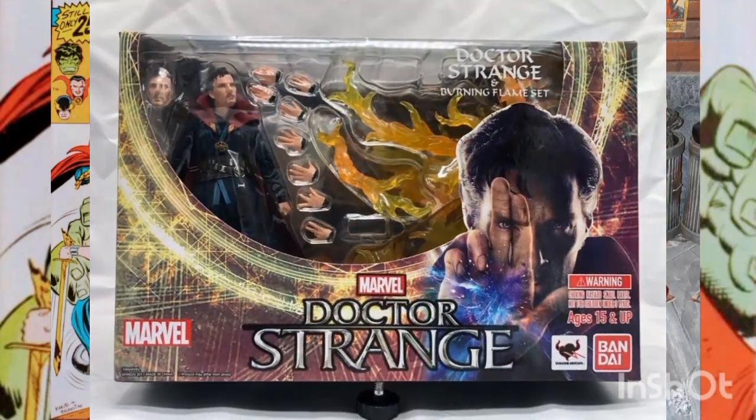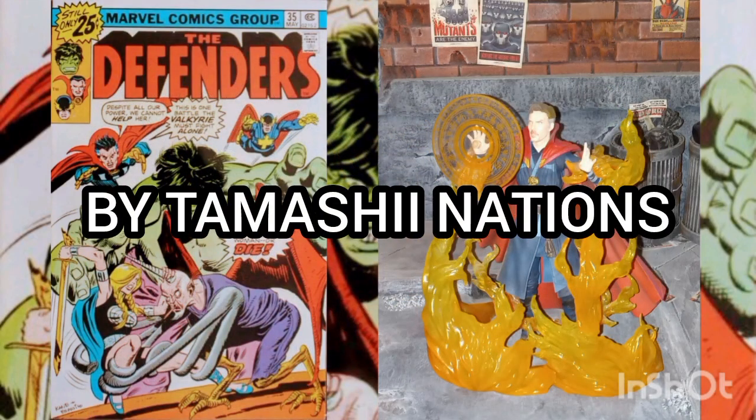This figure was released in 2017 by Tamashi Nations.